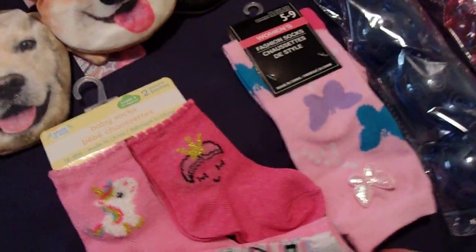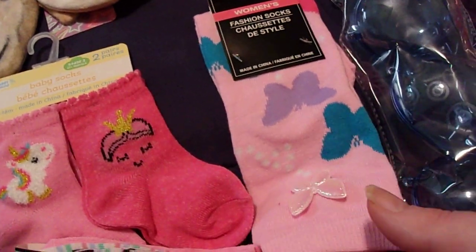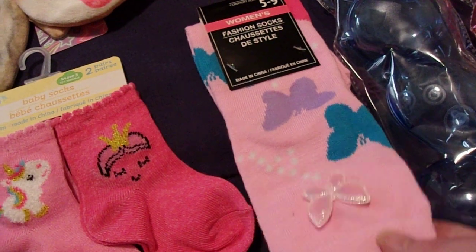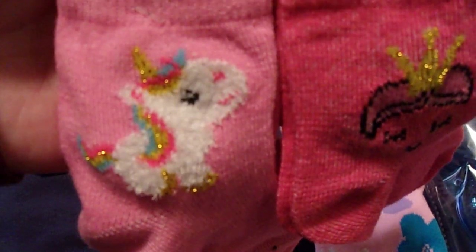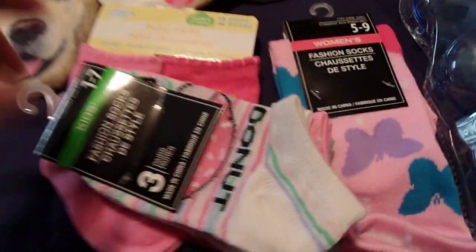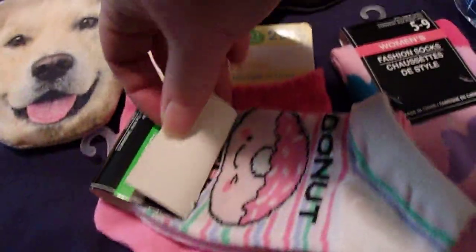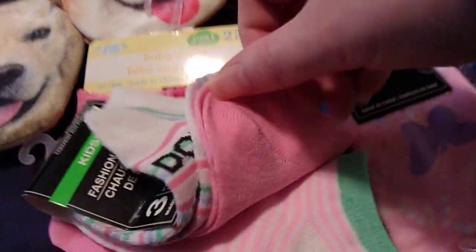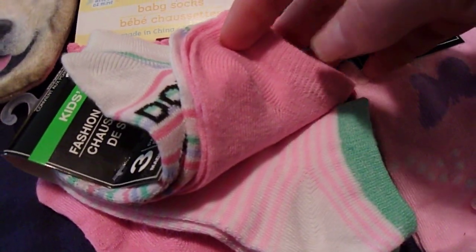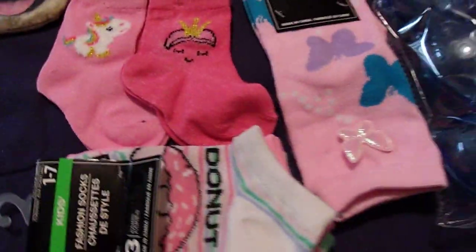I picked up a pack of socks for each of my kids. For my nine-year-old I got these long socks that have butterflies on them. For my one-year-old I got these ones — it has a unicorn and like a queen or a princess on the other pair. And then I got this three-pack for my five-year-old; she loves donuts, and the first pair has donuts on them, then just a plain pink pair, and a white and pink striped sock with a green top.